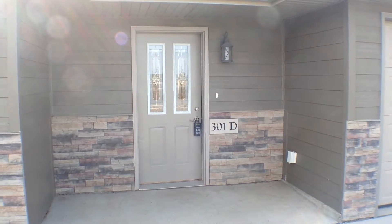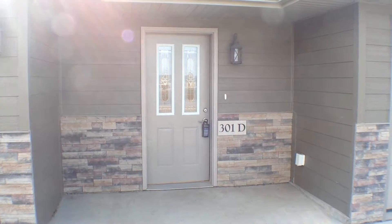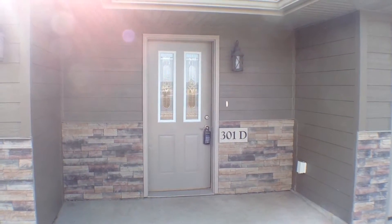Hello, this is Sean with Real Property Management. This is the marketing video tour for the property of 301 Opal Unit D in Hartford, South Dakota. It is Monday, February 29th at 11am.